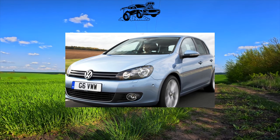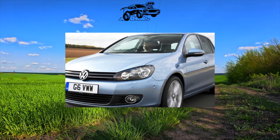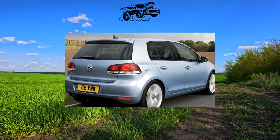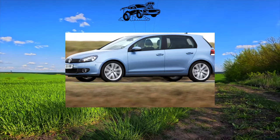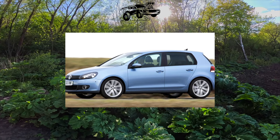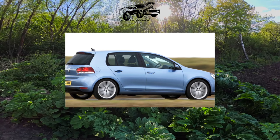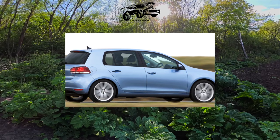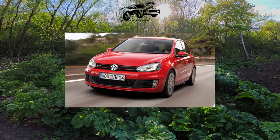Golf VI in all respects set the tone for its classmates, including in terms of equipment, which was quite generous. In addition to ABS, six airbags, electric front windows and heated side mirrors, the basic Trendline trim included air conditioning. The Comfortline version added alloy wheels, rear electric windows and velour upholstery. The Highline variant additionally provided a trip computer, 16-inch alloy wheels, leather-wrapped steering wheel and gear shift lever, and front sports seats.